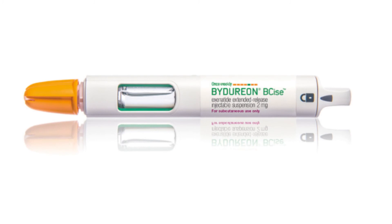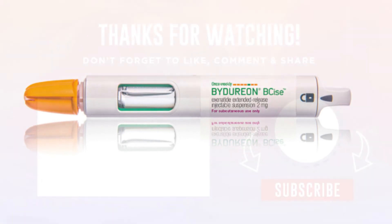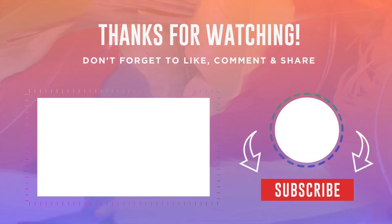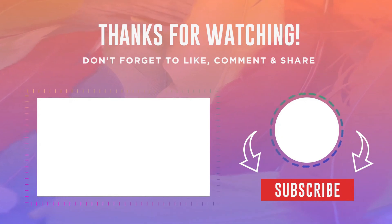The best thing about Bydureon was that it was taken once a week. In our next videos, we will discuss these medications in detail. If you want to stay up to date, subscribe to our channel.